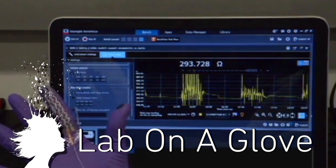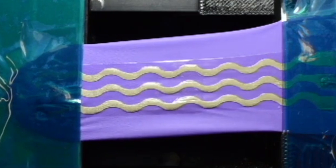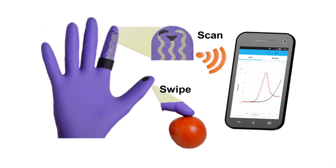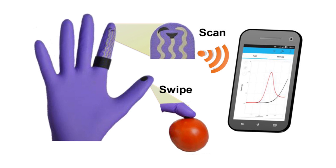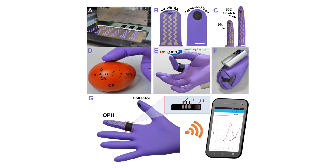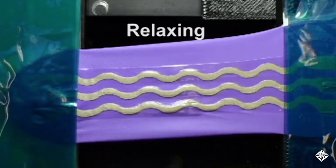A lab on a glove could detect nerve agents with a swipe. Stretchable flexible inks were created to print sample collectors and biosensors on the gloves. By swiping the thumb featuring the collector and touching the index finger with the sensors, an electrochemical signal is sent through the glove to a smartphone. The plan is to use this to better increase security.